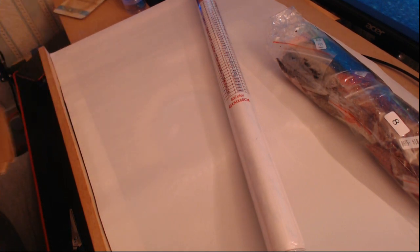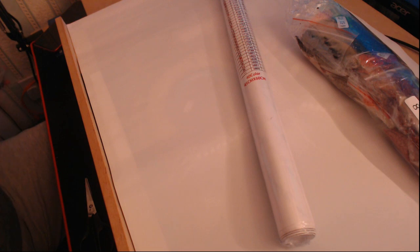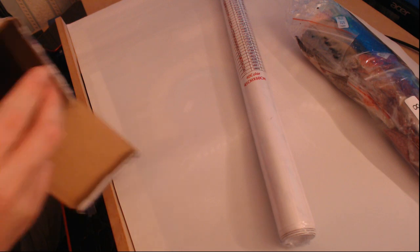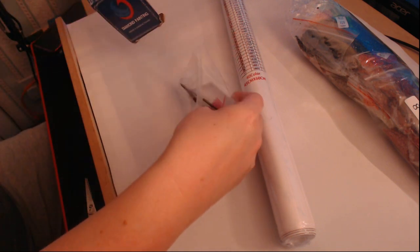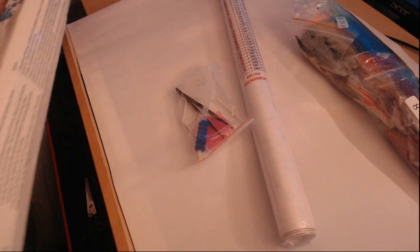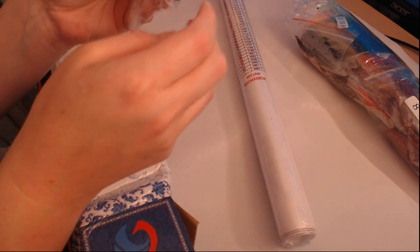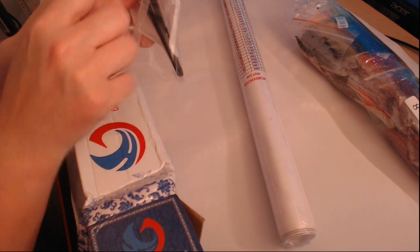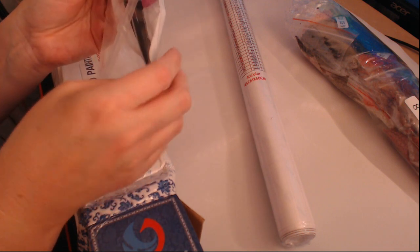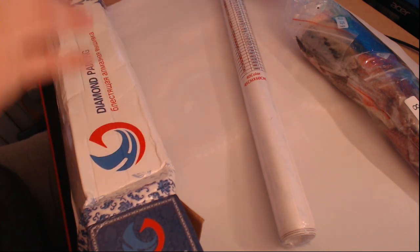Let's see if there's anything else in the box. We've got the standard white bead tray, tweezers, a huge chunk of wax, a white standard tray, and a pen with a three-drill-placer tip and pen grip.